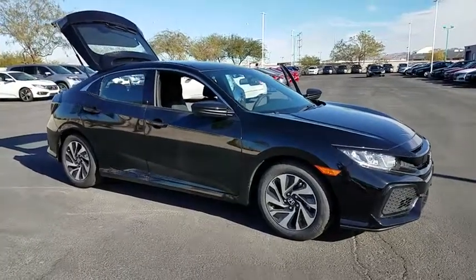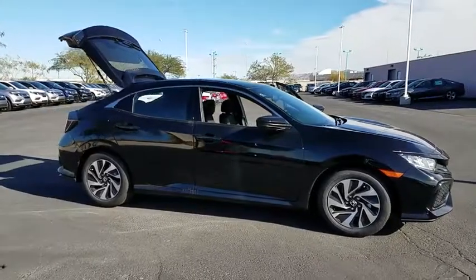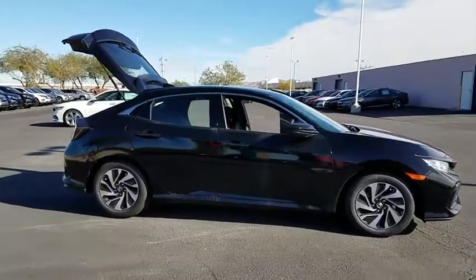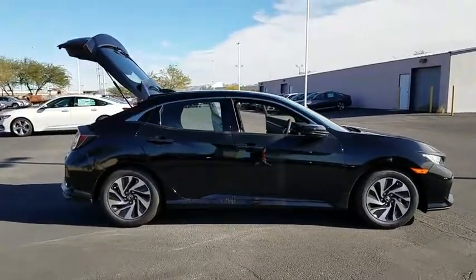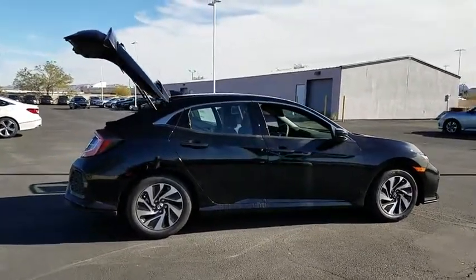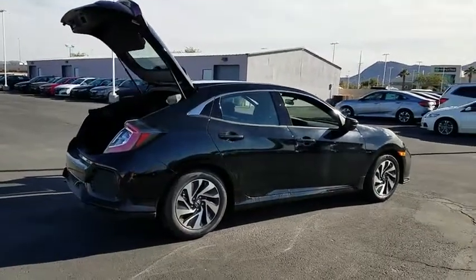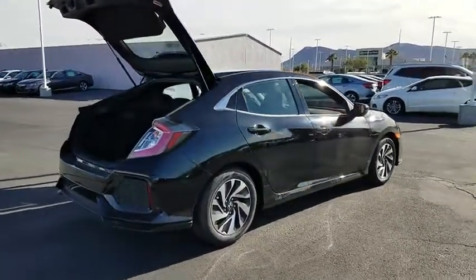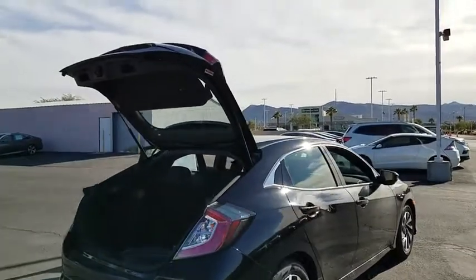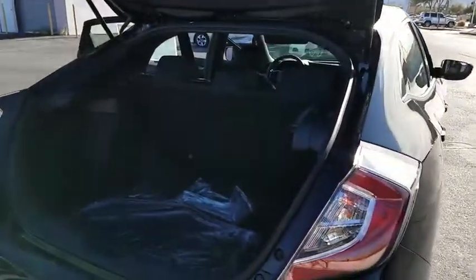2018 Honda Civic — practical, awesome gas mileage, and incredibly reliable. Here are some of this vehicle's great options: backup camera, outside temperature gauge, day and night rearview mirror, automatic air conditioning, engine immobilizer, body color door handles, four-piece floor mat set, and low tire pressure warning. Is love at first sight really possible? Let us know when you stop in.